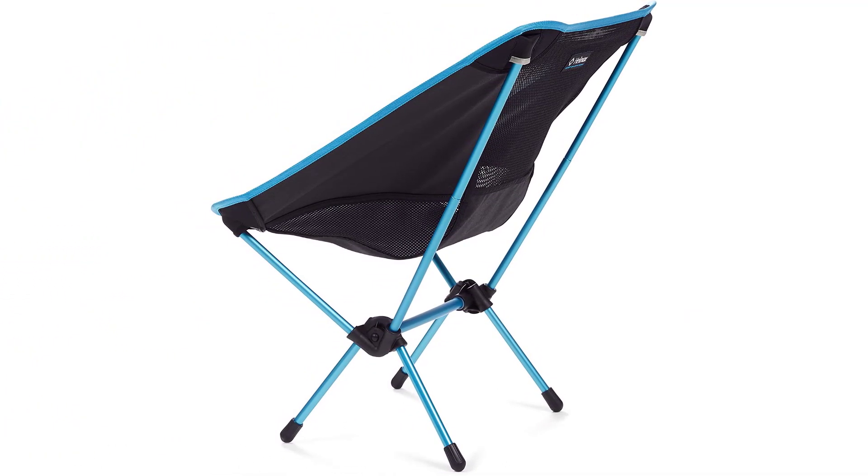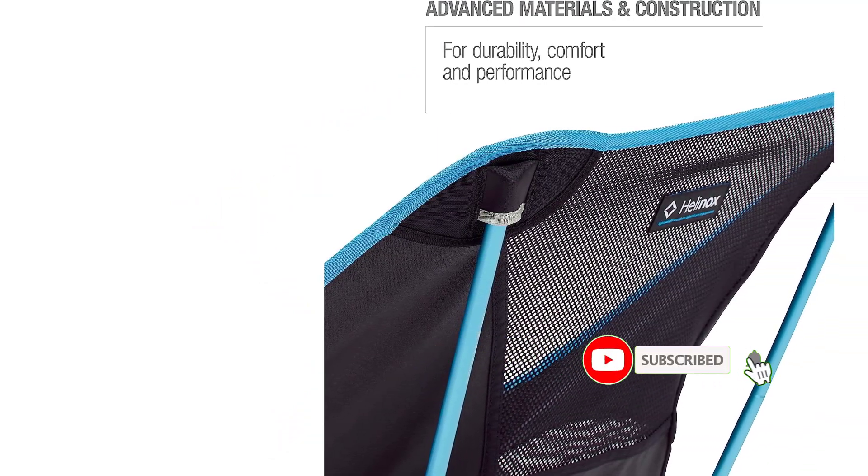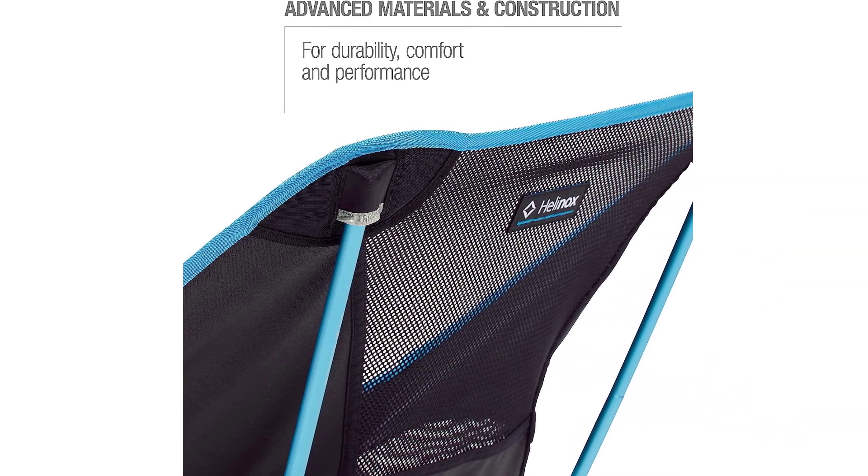If you do need a fits-in-a-knapsack chair, we recommend the Helinox Chair 1. We found this model to be slightly more comfortable and easier to pack than other similar chairs.